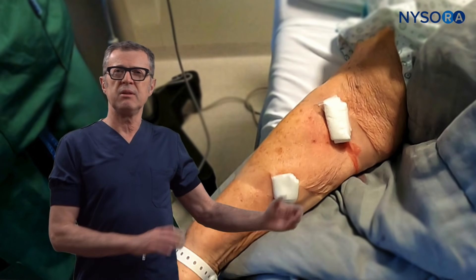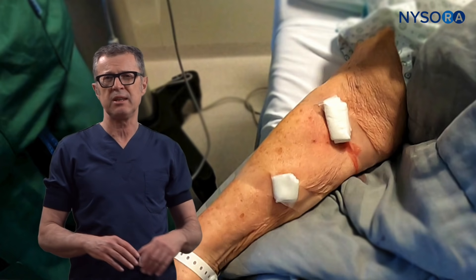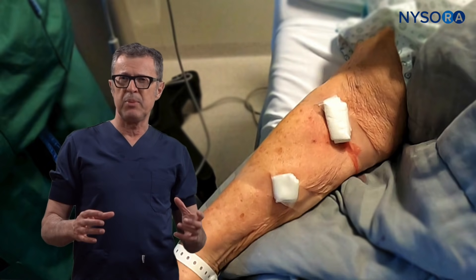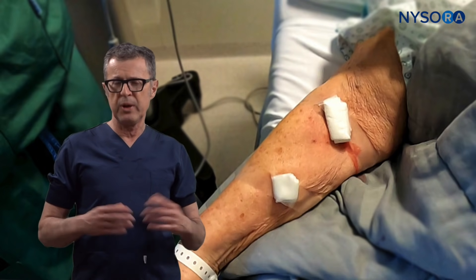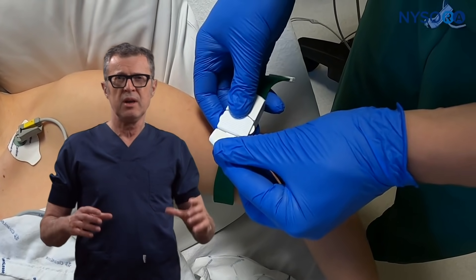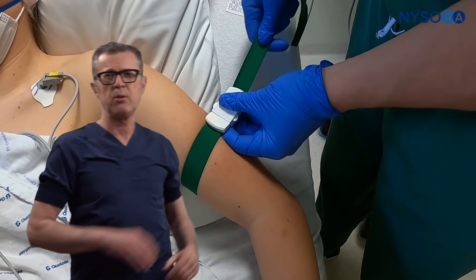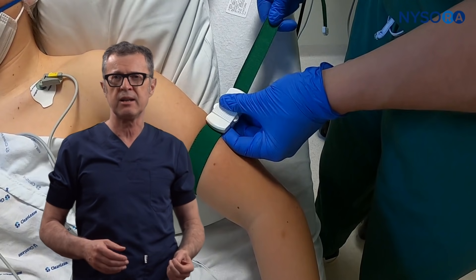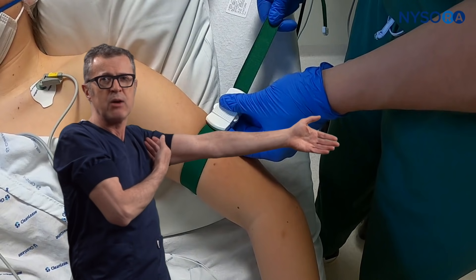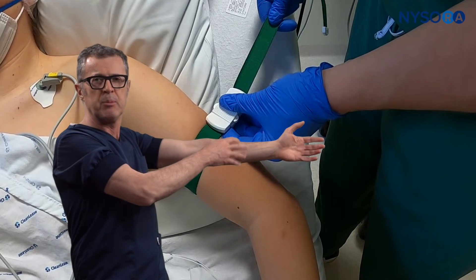As the patient is positioned on the operating room table, you assess the peripheral veins and see traces of multiple attempts. To increase the size and visibility of peripheral veins, we typically use a tourniquet. The idea is that tourniquet compression around the arm or leg allows arterial inflow to continue while venous outflow is prevented, causing engorgement of the peripheral veins.